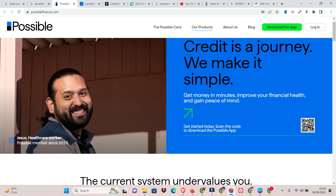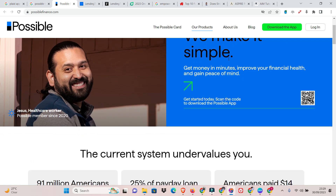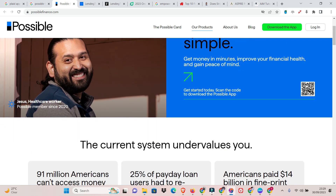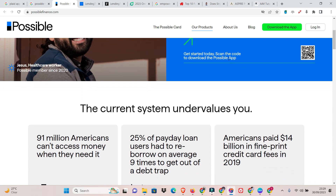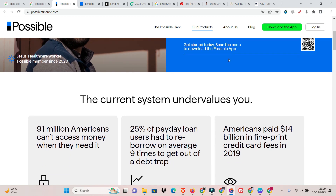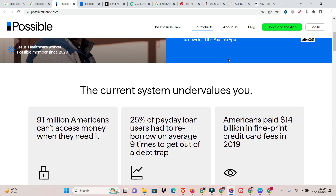Pros: Tiered interest rates reward responsible repayment; higher advance limit compared to some apps; flexible repayment options. Cons: Late payments lead to significantly higher interest rates; requires bank account and income verification; not available in all states.